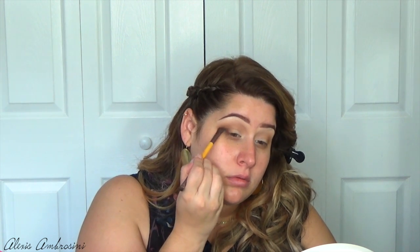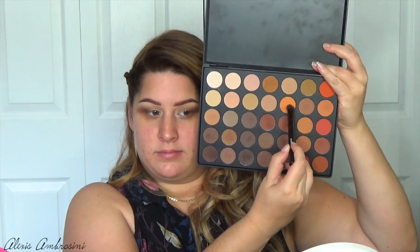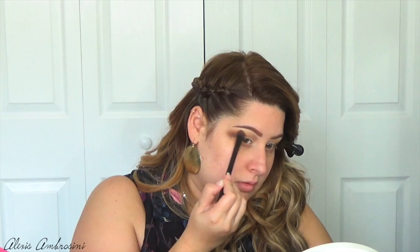Once that's blended out, I take an even darker brown, focusing on the outer third of the eye and really smoking it out. I go back in with the original fluffy brush to fully blend out. I felt like my transition color got kind of lost, so I'm hitting the upper crease with a nice light orange and blending that out.